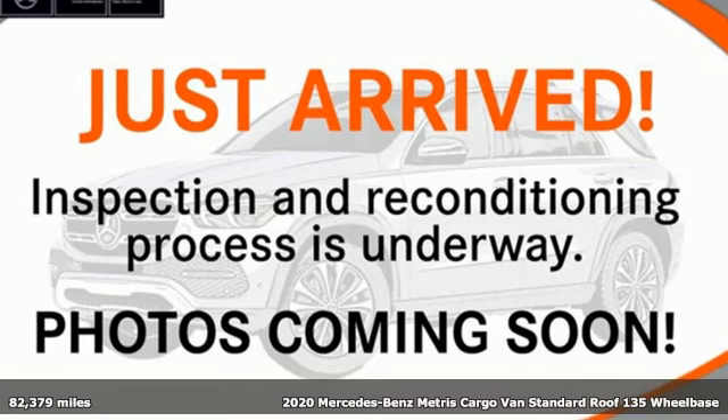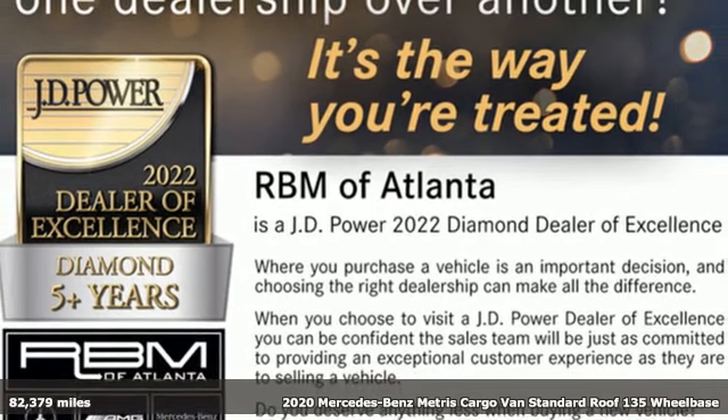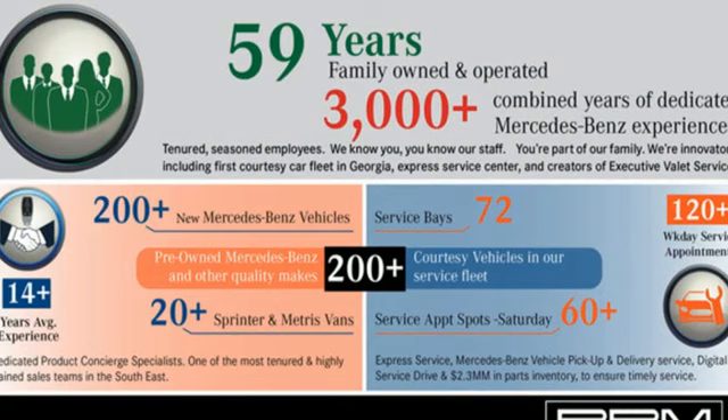It's a 2020 Mercedes-Benz Metris cargo van. When you need efficiency, reliability, and customizability to be more than just a perk, you need this Metris.